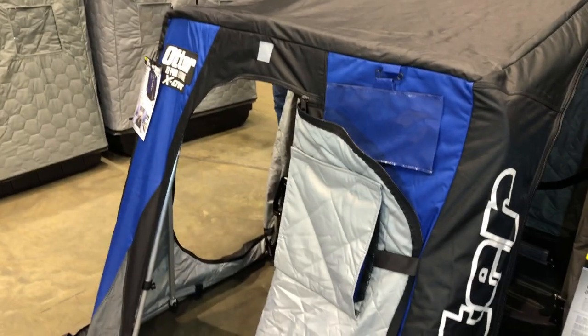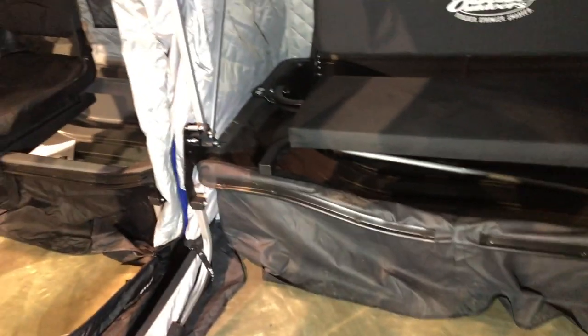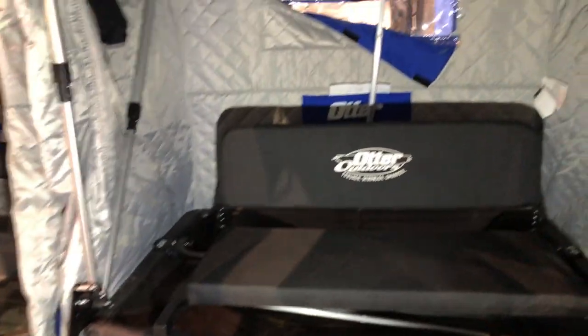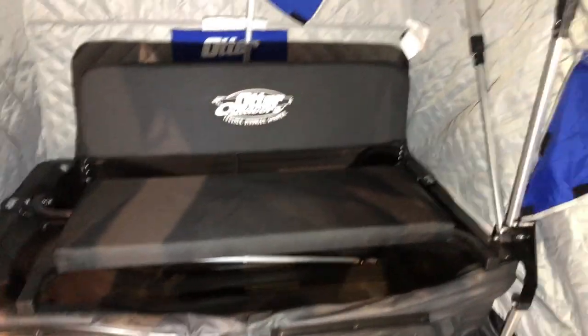The big difference between the Otter Cottage and the Otter Pro Cottage, which is right next to it: first off, the sled — this has the regular sled, while the Pro has a more durable Pro Sled. The Pro also has a back door, and the Pro also has a seat. So there's a little bit of difference between the two, and obviously a little bit of a different price point.